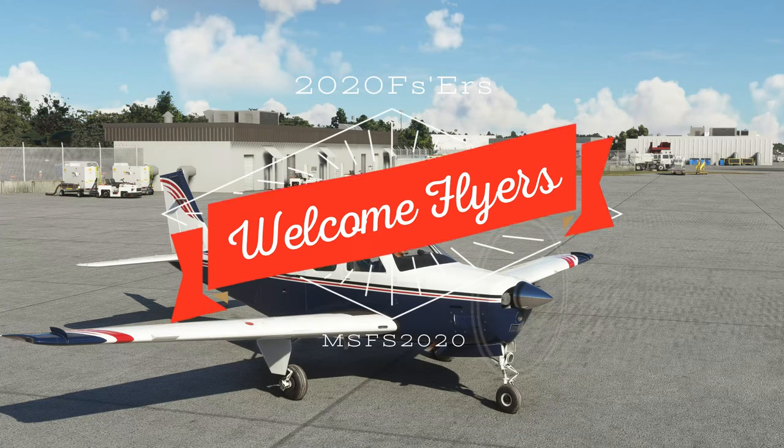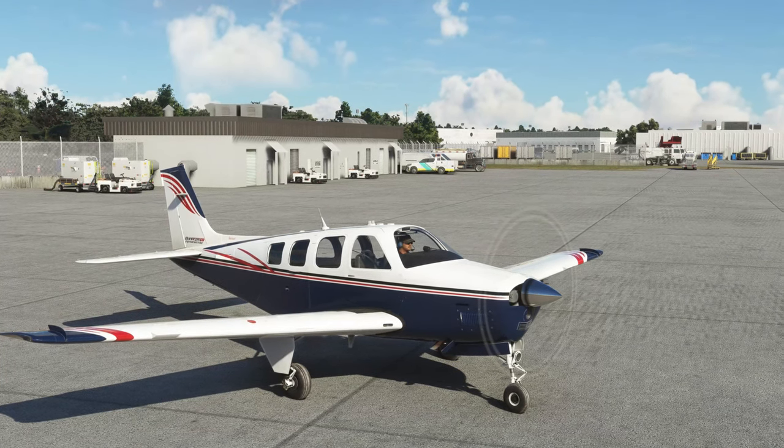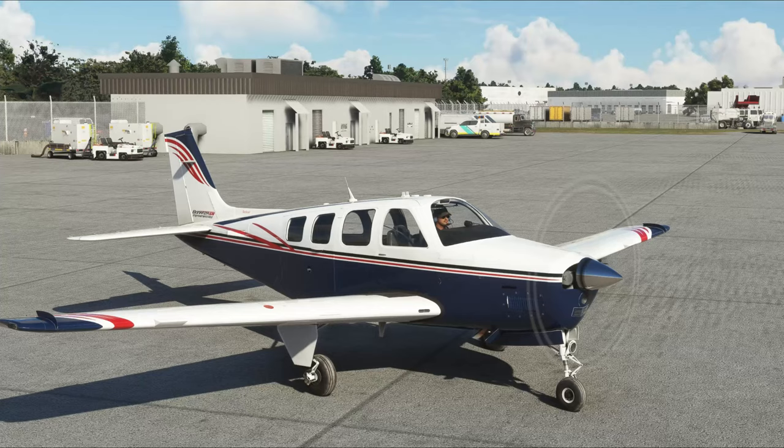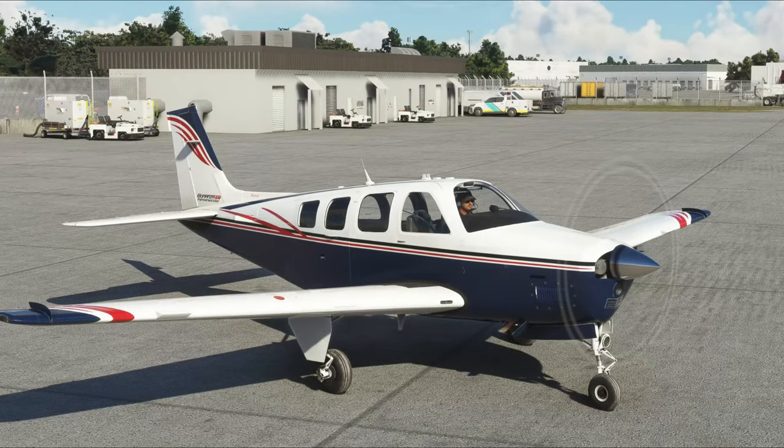Hey everyone, welcome back to the channel. The Bonanza G36 improvement mod just got a big update. Want to know more? Then stick around for today's episode of 2020 Flight Simmers.